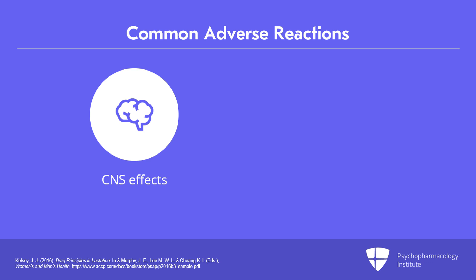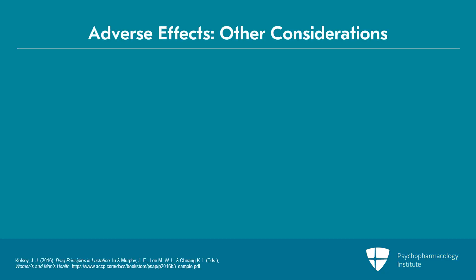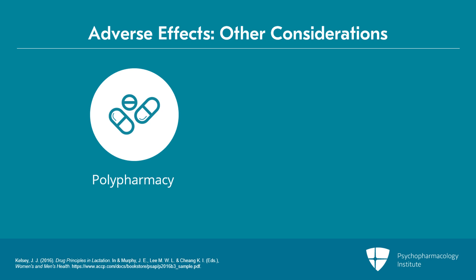There have also been adverse effects reported on gastrointestinal effects such as vomiting, diarrhea, and weight loss. And polypharmacy increases the risk of adverse effects — at least it increases the risk of adverse effects we've observed — because remember, there are no randomized controlled trials.